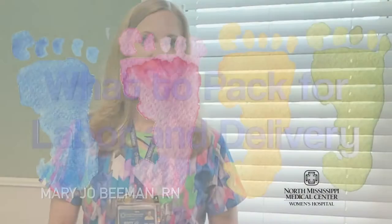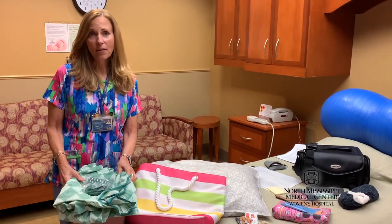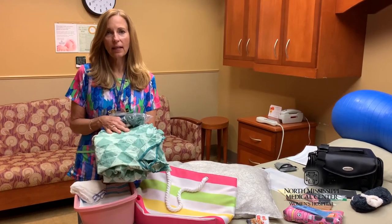My name is Mary Jo Beeman and I'm the childbirth educator for Women's Hospital. Women's Hospital provides a hospital gown for the mothers when they come in in labor.